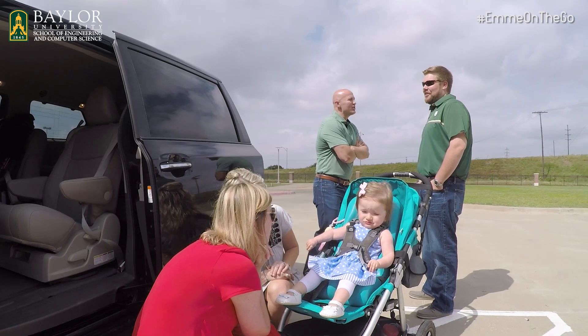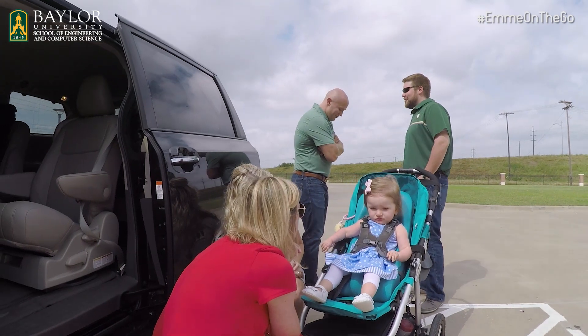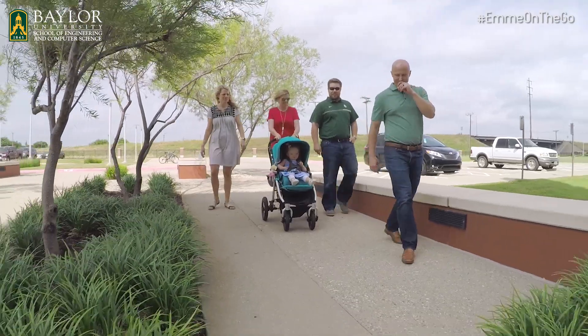The point of being an engineer, having this degree, is being able to use these skills that we've learned and developed to help people in need.